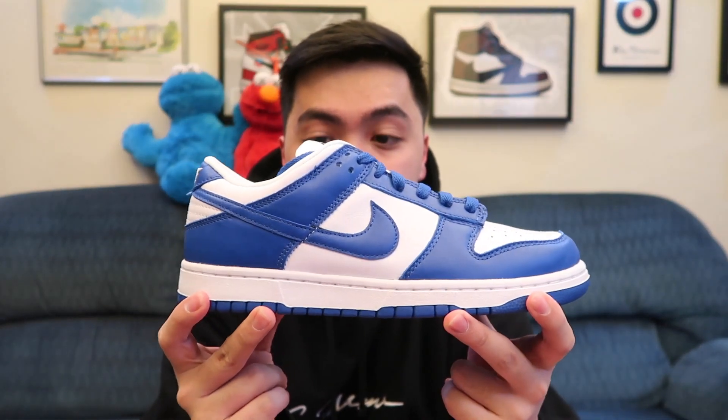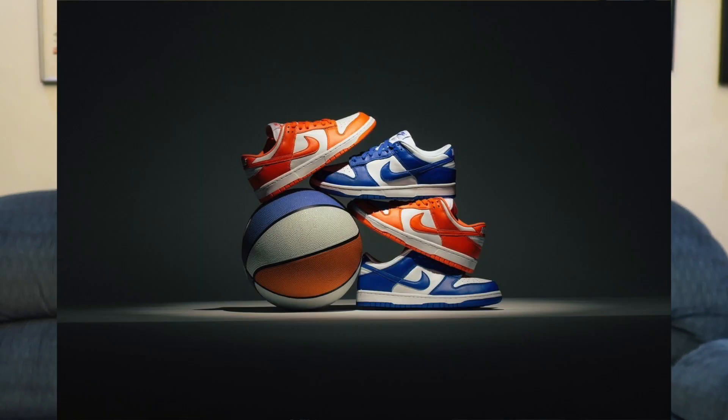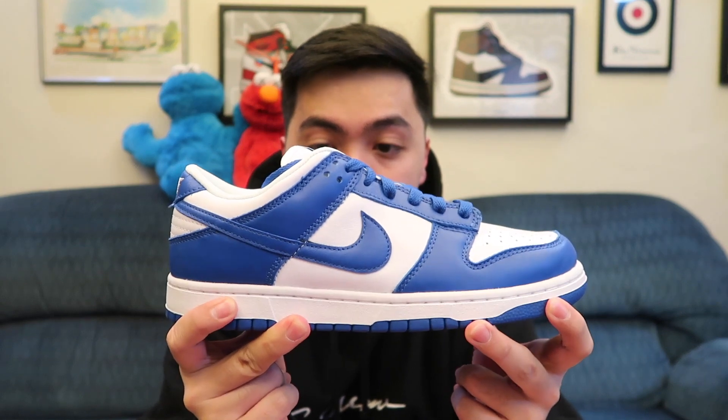The Nike Dunk Low Kentucky colorway released over at Titan 22 and Commonwealth here in the Philippines via a raffle. It released together with a pack — the other colorway is the Syracuse colorway, which is dominantly orange. The blue parts of this pair drew me in right away.